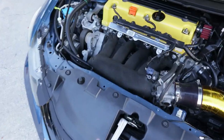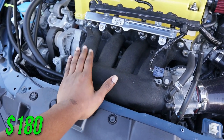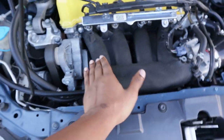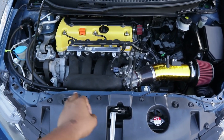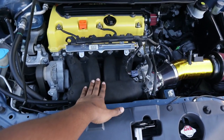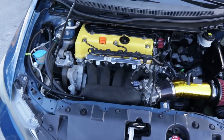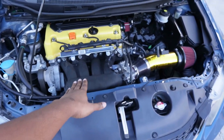Next on the list is the RBC intake manifold — I paid $180 for this used, which is a pretty good deal. I did the wrinkle paint on it; I have a video on that too if you want to go watch it. Really simple process. I did kind of mess it up because I touched it while it started to rain outside, but it still looks good in person.